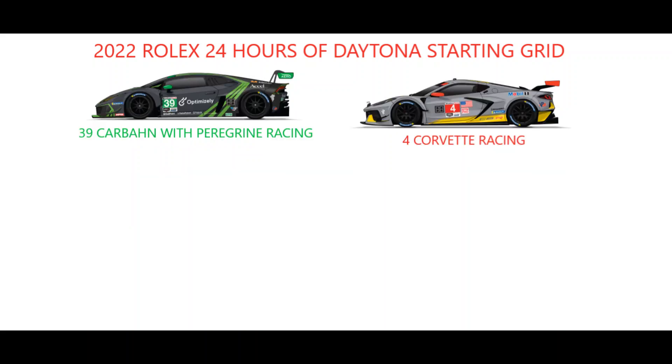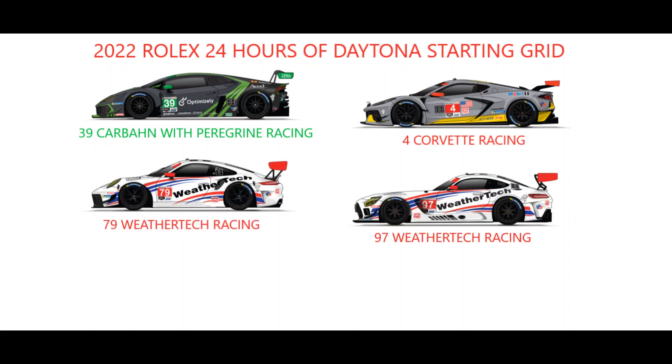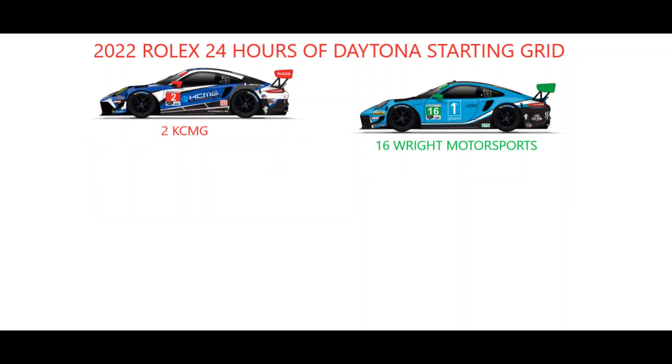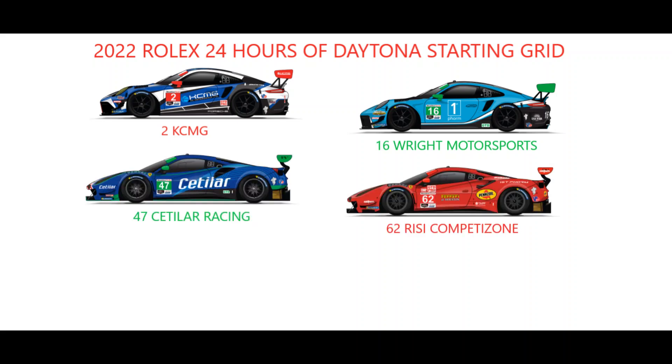The Mercedes of Alegra Motorsports and McLaren of Inception Racing share row 19, ahead of the Lamborghini of Peregrine Racing on debut and the number 4 Corvette. WeatherTech Racing will have a great photo opportunity thanks to row 21, which features both their number 79 Porsche and number 97 Mercedes, after both received post-race penalties from the qualifying race. Behind them are the Aston Martins of Magnus Racing and Northwest AMR. KCMG start down on row 23 after refuelling issues for their GTD Pro Porsche during the qualifying race, alongside the Wright Motorsports Porsche, with Ferraris locking out row 24 — the Cetilar Racing entry on the inside, with Risi Competizione starting on the outside.